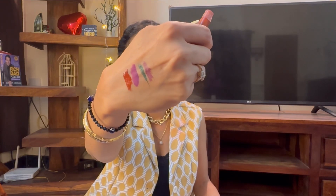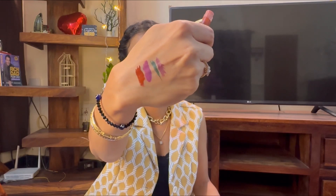Moving on, the second lipstick I ordered from MyGlam is in the shade 'Swinger' — it's a very rustic brown with a hint of red, kind of a brick-brown shade. It looks a little red on camera but it's not red; it's a rustic brown shade which looks amazing.